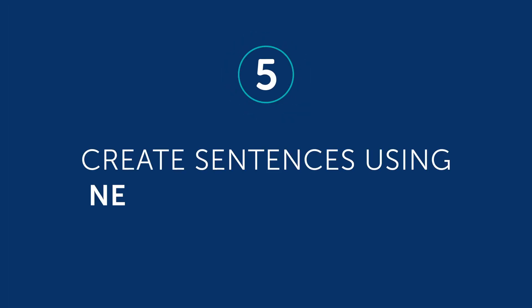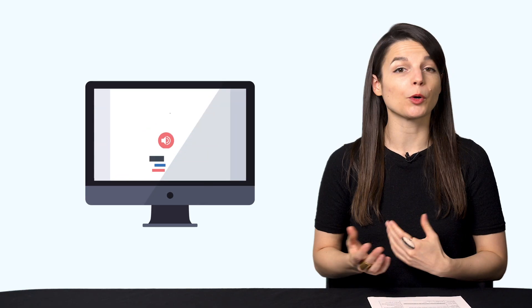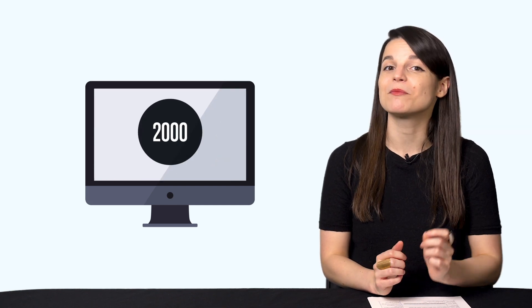Number five: create sentences using newly learned words. You can learn new words with our lessons, the Word of the Day, the Vocab Lists, and the Core 2000 Word List, which gives you the 2000 most frequently used words. And, as mentioned before, you can also leave comments for our teachers to review.